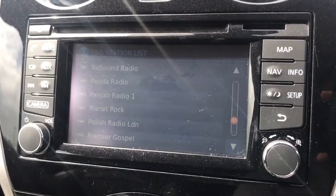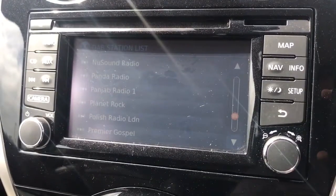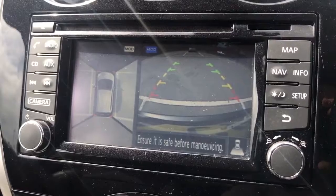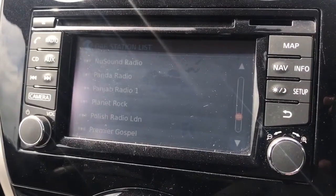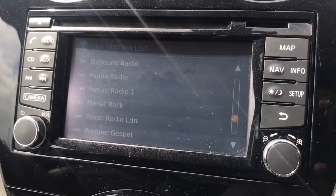This car has got satellite navigation — there's a full video showing that working on our website and on our Facebook page. When I put the car in reverse you'll also see this car's got a 360 parking camera, with a bird's eye view and then the rear camera. It does go one step beyond that — there's a full video on our website well worth checking out — but you've also got a front camera as well.